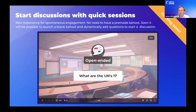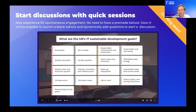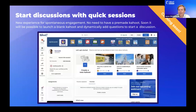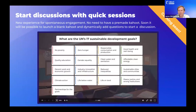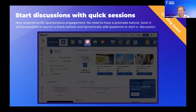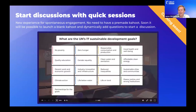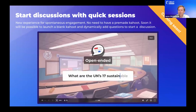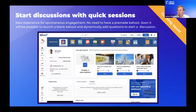Coming very soon, it's going to be easier than ever to gather audience input spontaneously in meetings. We're calling this Quick Sessions, coming in the next few months. From the Kahoot platform, you'll simply click one button to instantly fire up a Kahoot session, enter your question, and start an experience straight away. The problem we're solving is avoiding the need to create a Kahoot, save it, and then launch it separately — just spontaneously and quickly gather audience input, run a brainstorm, or gather ideas.